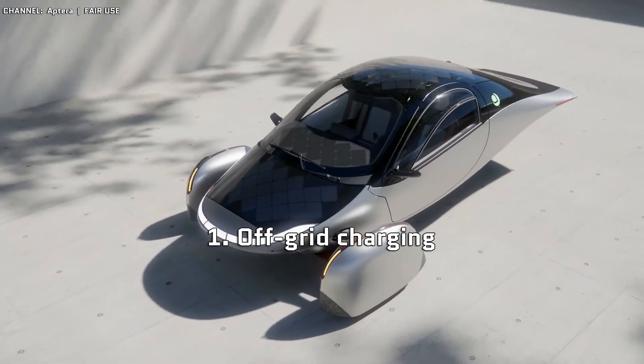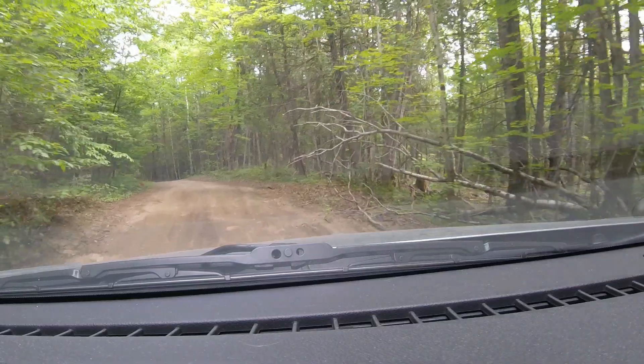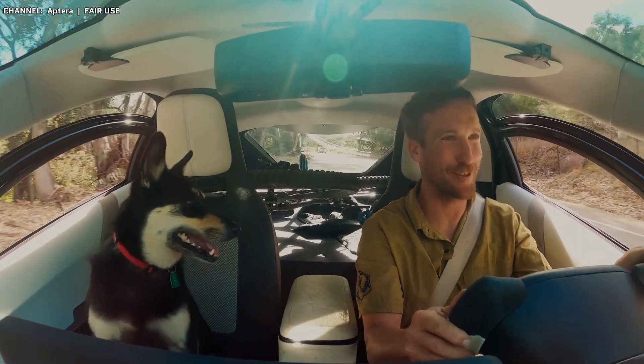Obviously, the first one on this list has to be the ability to charge this thing completely off grid. What other car can you drive into the middle of nowhere, camp for a few days, and when you're ready to go, you're basically fully fueled up and ready to go.